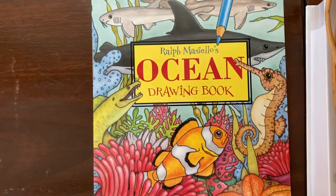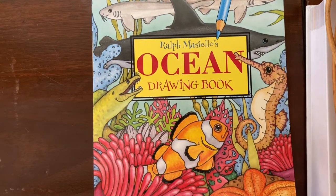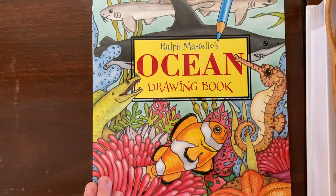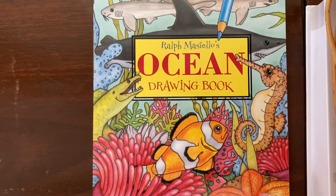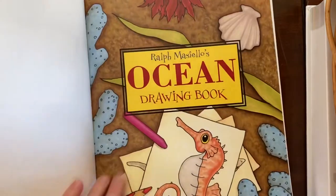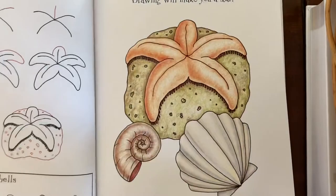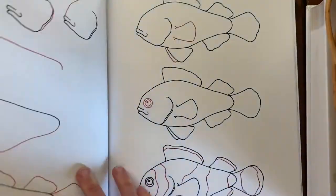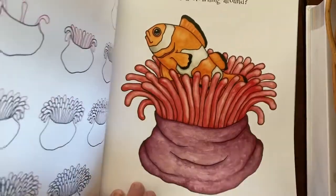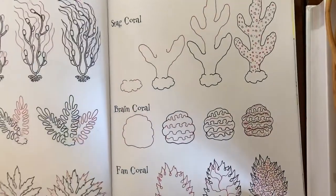Then I got for my kids Ralph Masiello's Ocean Drawing Book. I got one of these in the past by the same author-illustrator about ancient Egypt, and they loved that one and used it a lot. They didn't use this one quite as much as they liked the Egypt one, but I still think it's pretty cool and maybe they'll come back to it. Just another fun way to engage with the subject.